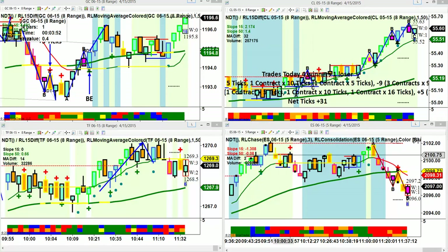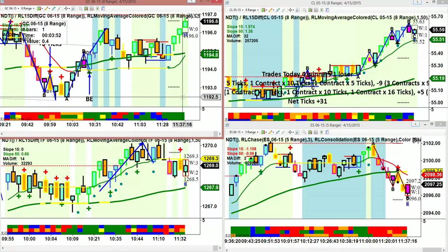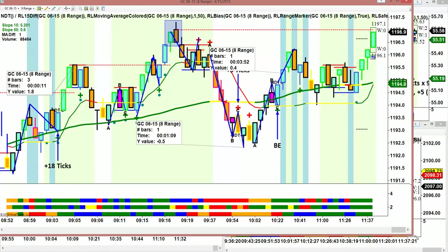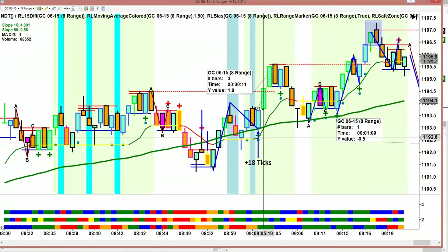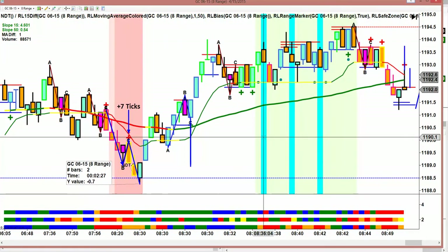Hi, this is Mark with Right Line Trading. It is 4-15-2015, and if you didn't do your income taxes or file an extension, you're in trouble today. This was a very difficult market to trade today — frankly, they're all difficult. But it was very choppy today, and it always is really hard on Wednesdays on Crude Inventory Report.